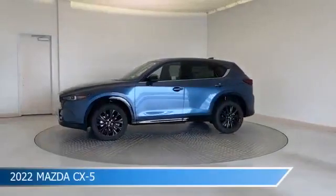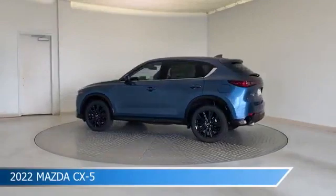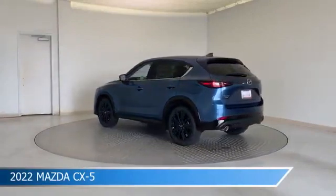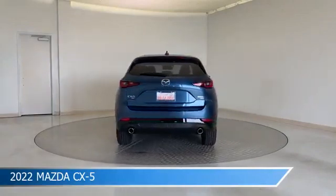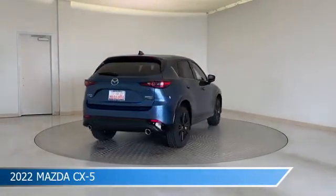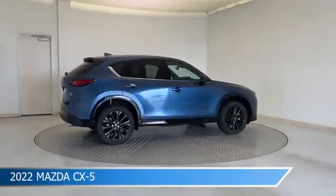Take a look at this 2022 Mazda CX-5, equipped with a 6-speed automatic transmission in Eternal Blue Mica. This car comes with some great features including all-wheel drive, blind spot monitor, alloy wheels, Android Auto, and more. Come in and check it out today.